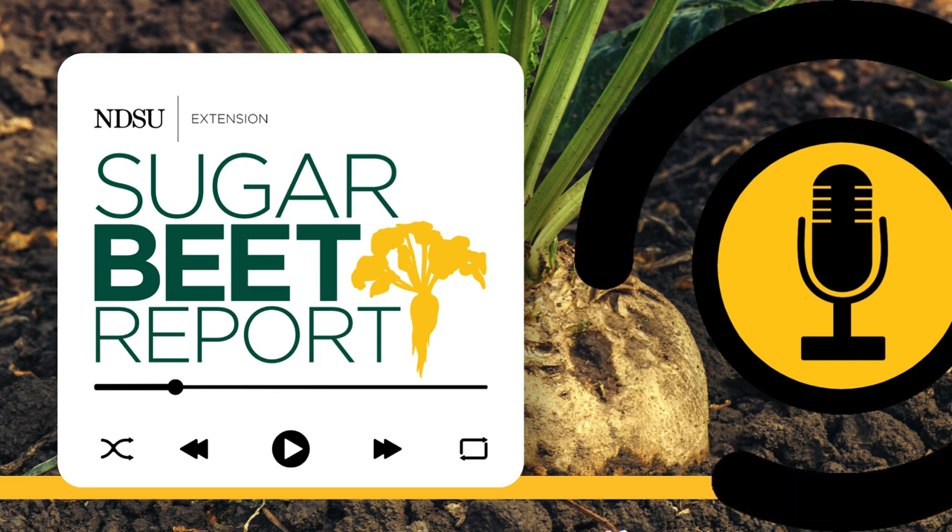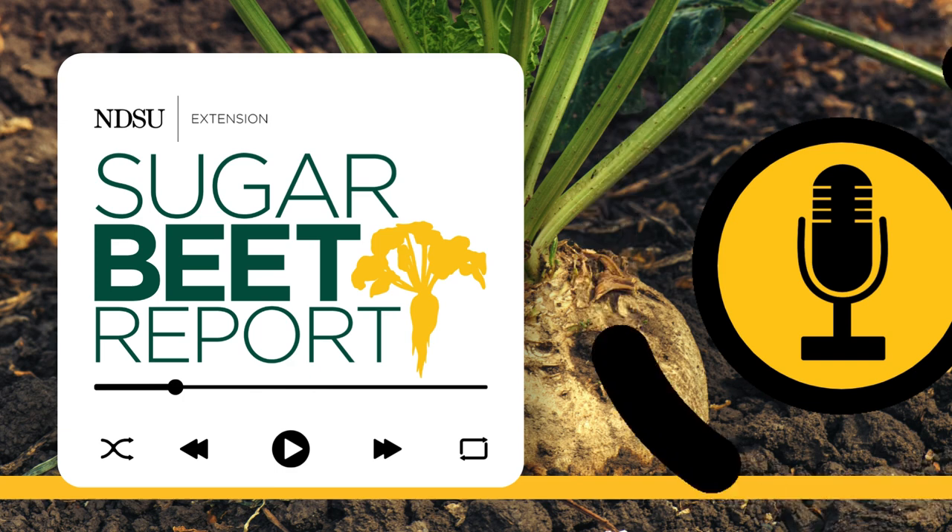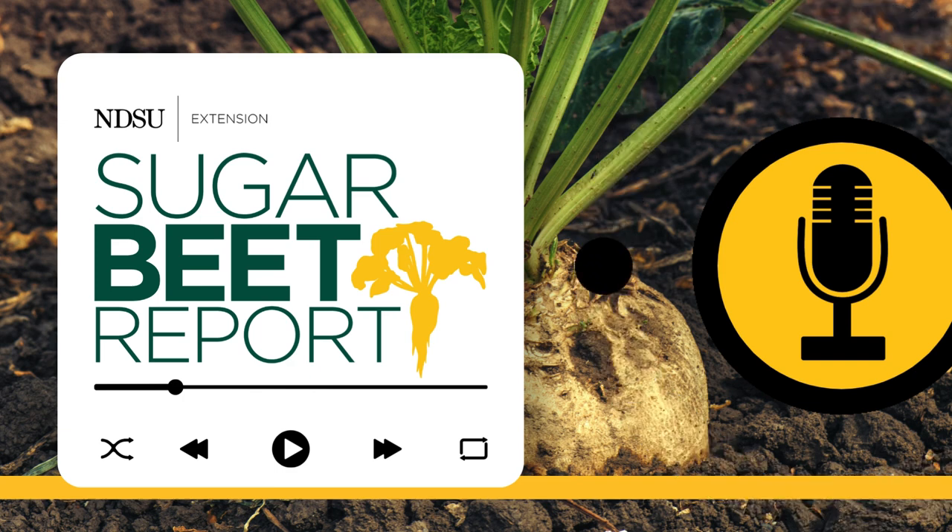Thanks, Joe. Our guest has been Joe Hastings, agronomist for the American Crystal Sugar Company. This has been the Sugar Beet Report, bringing you the latest information from NDSU throughout the sugar beet growing season.